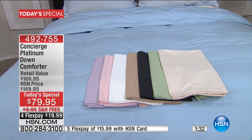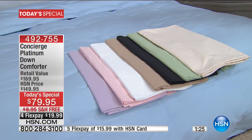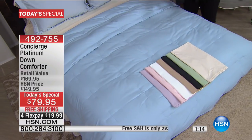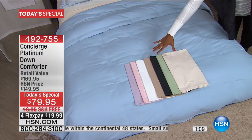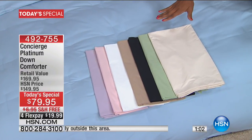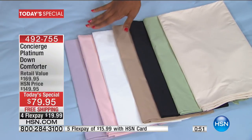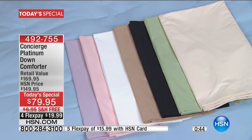Really good down comforters can be very expensive — the retail value on this one is 90 more than what you're spending today. You can have it for only today as our Today's Special price of $79.95 with free shipping and flex pay. The colors: soft blue on the bed, ivory, sage, black, beige, white, pink, and lilac — all soft and dreamy.